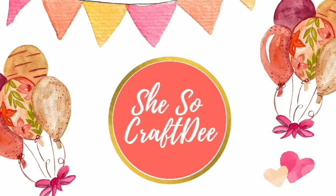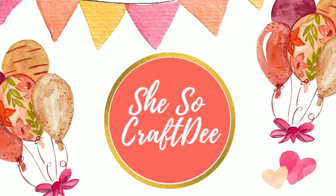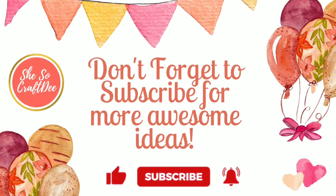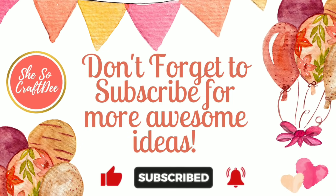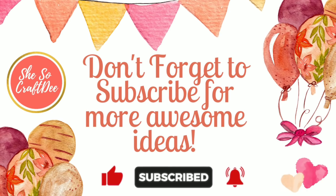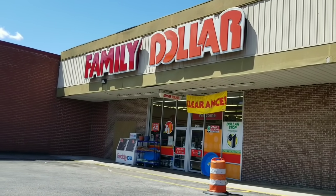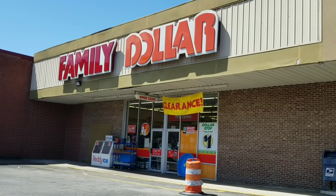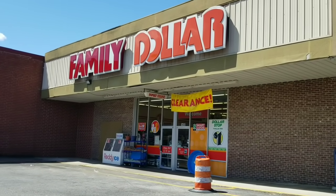Hello Crafty family and welcome to another video by She's So Crafty. Today I will show you some Dollar Tree items that you can get for less than $1.25 at other locations. For those of you who don't know, the Family Dollar is owned by the Dollar Tree and it has lots of hidden gems where you can get them for less. So let's see what we can find today.